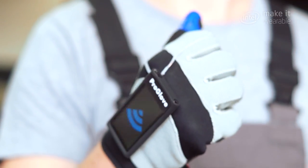For ProGlove, I see a lot of potential because it's a professional wearable, other than consumer devices that you really need to convince the customer to use every day.